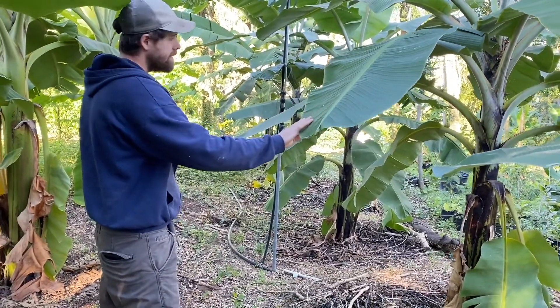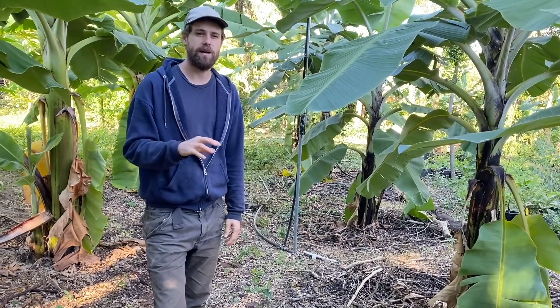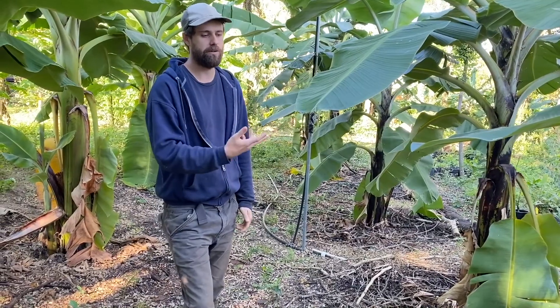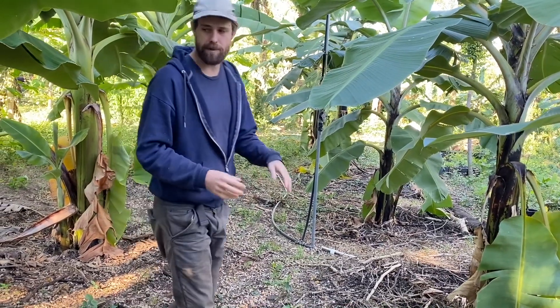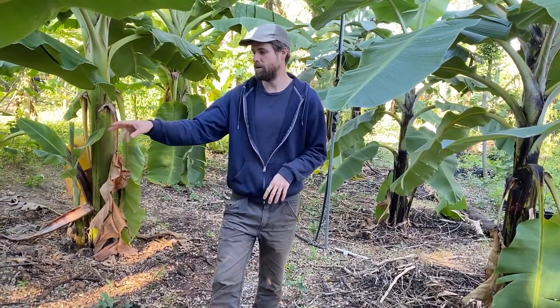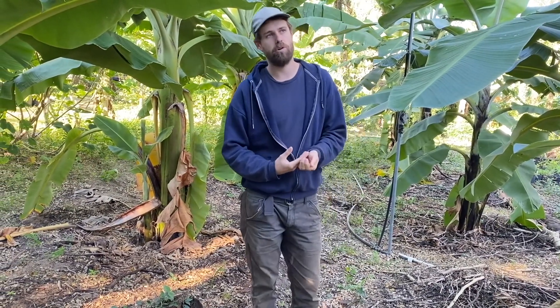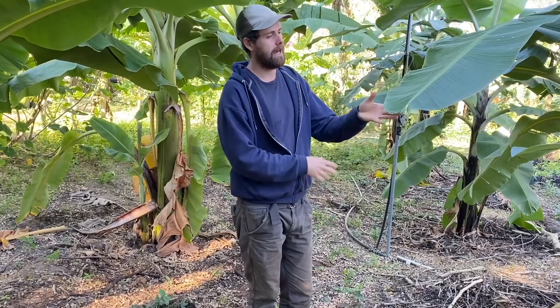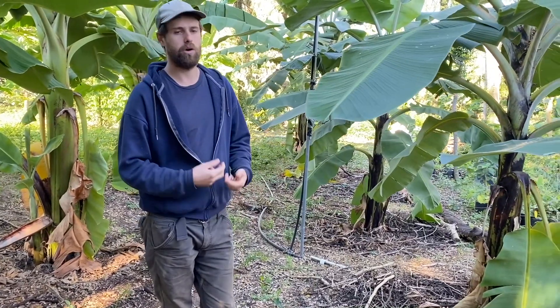SH3640's flavor is more like a grocery store banana with maybe a little sub-acid quality. I like dwarf Namwa better as a dessert banana, but for smoothies and more traditional grocery-store-style uses, I like bananas like SH3640 or Goldfinger — ones with that more classic grocery store type flavor.